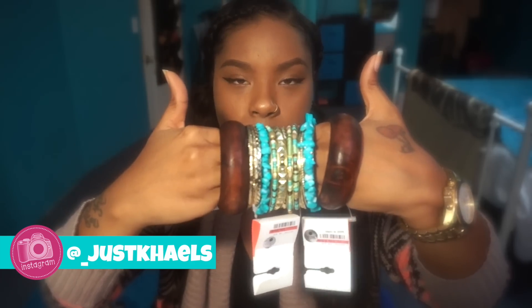The next thing is these bracelets from Charlotte Russe. It's actually three sets of bracelets, and I got them for $1.99 a piece.